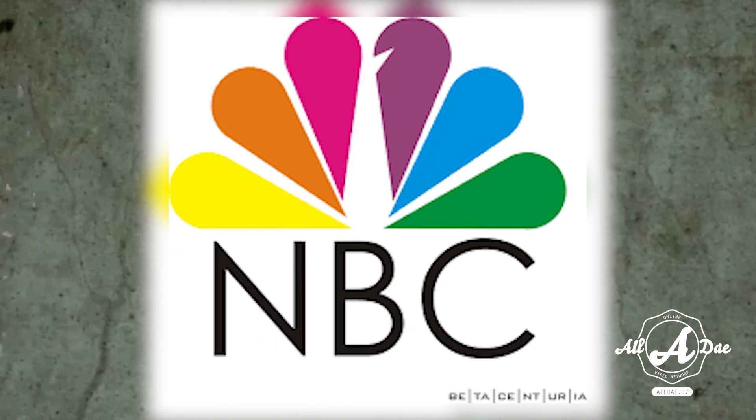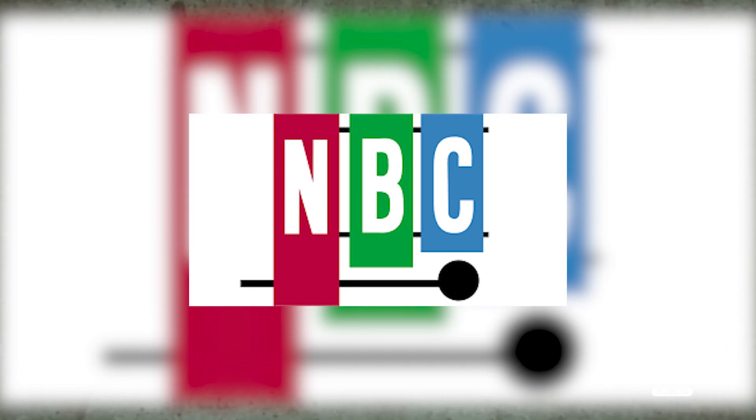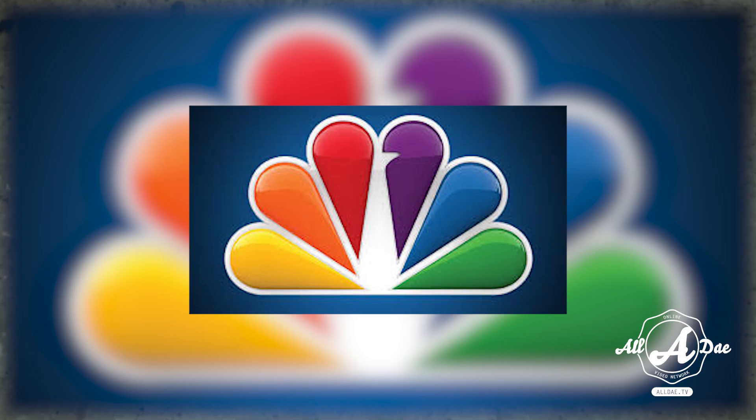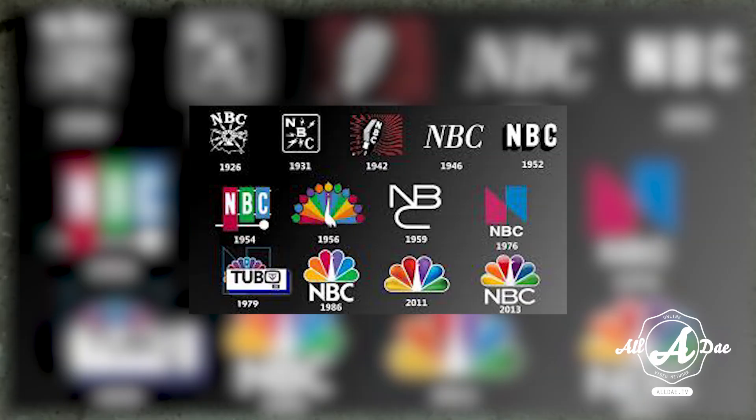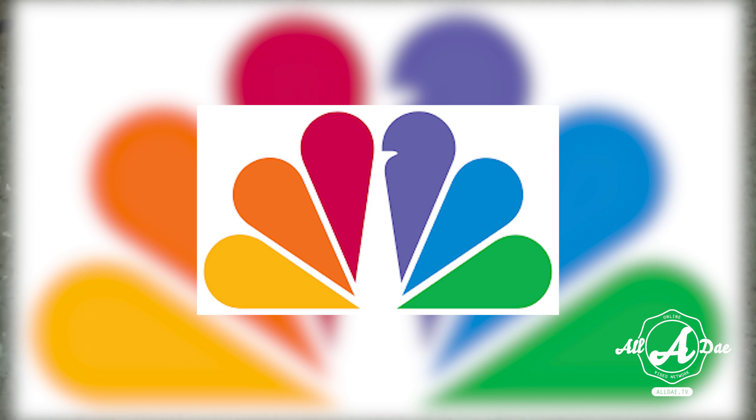Coming up next is the American broadcasting veteran NBC. NBC was once known as the Peacock Network when the bird was first used as its logo in 1956. The peacock has now evolved to feature six colored tails representing the different departments: news, sports, entertainment, stations, networks, and production. Additionally, the peacock is now depicted facing to the right to show that the network is looking towards the future.